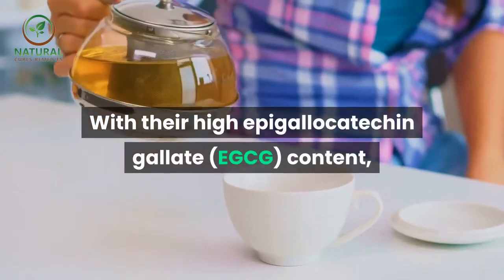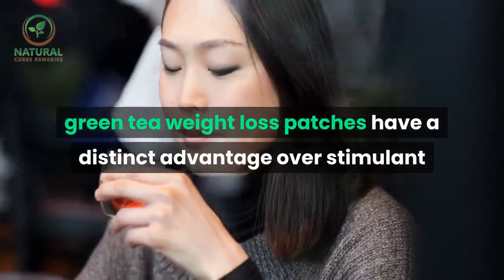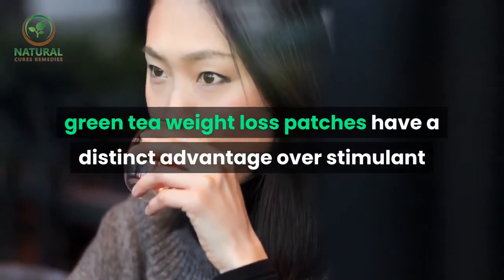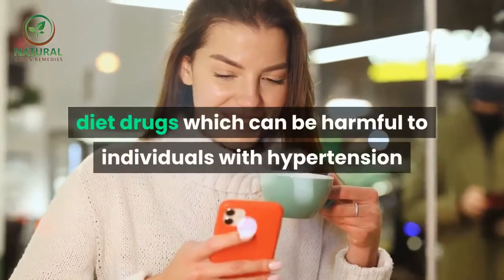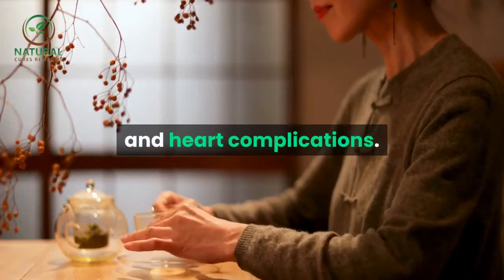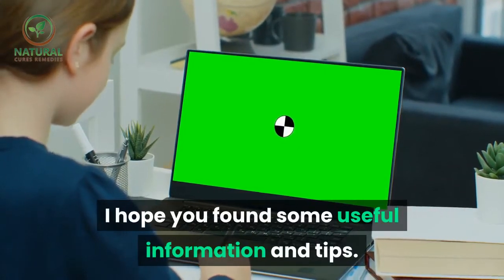With their high epigallocatechin gallate (EGCG) content, green tea weight loss patches have a distinct advantage over stimulant diet drugs, which can be harmful to individuals with hypertension and heart complications.